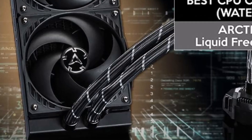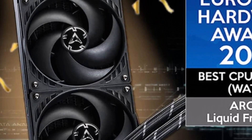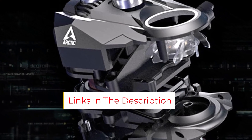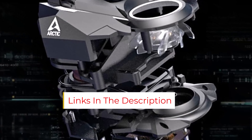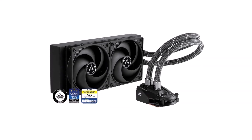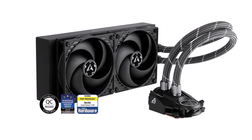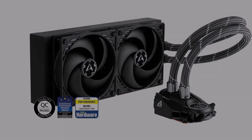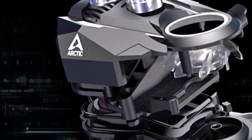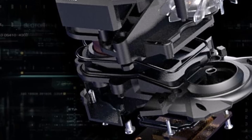Apart from the dual fan setup over the radiator, it also includes a compact 40mm fan on the cooler itself for additional cooling at the core. The Arctic Liquid Freezer 2 offers integrated cable management — the PWM cable is common for both fans and is integrated into the sleeve for a clean setup. With intelligent speed control, it manages to save about 80% power usage compared to most AIO coolers.